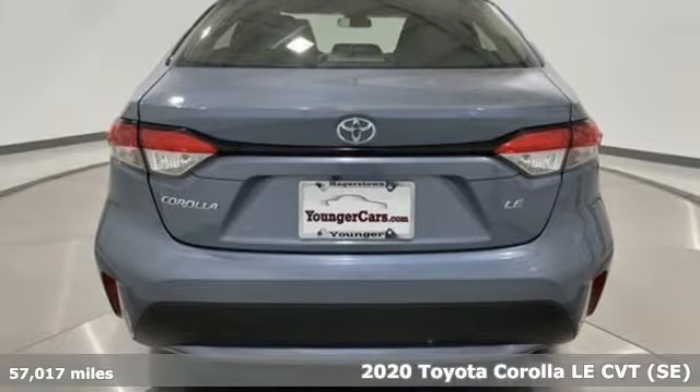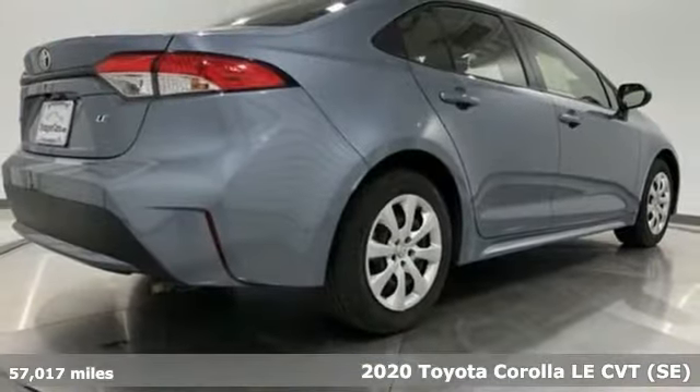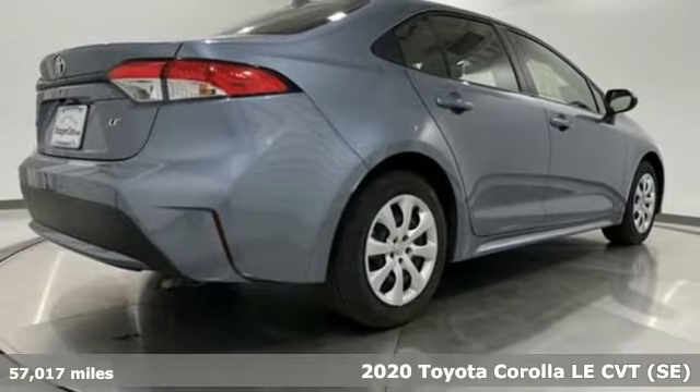It's a 2020 Toyota Corolla. When a car leaves such a striking impression, it's perfectly normal to stare.